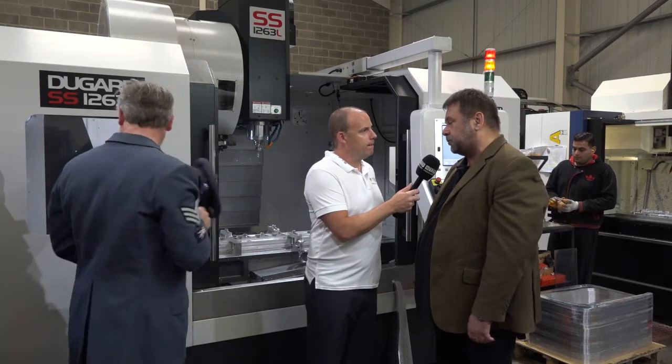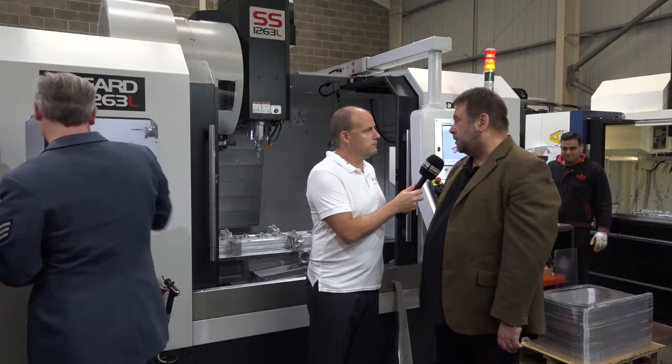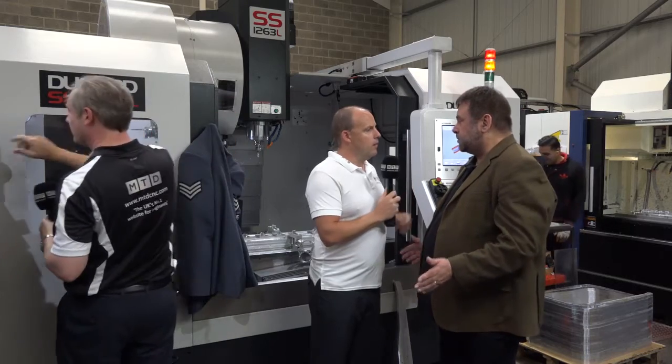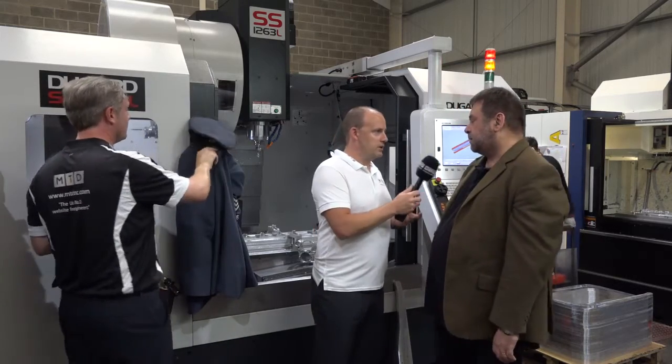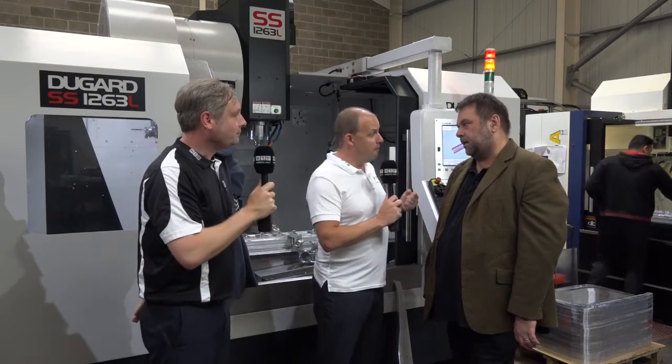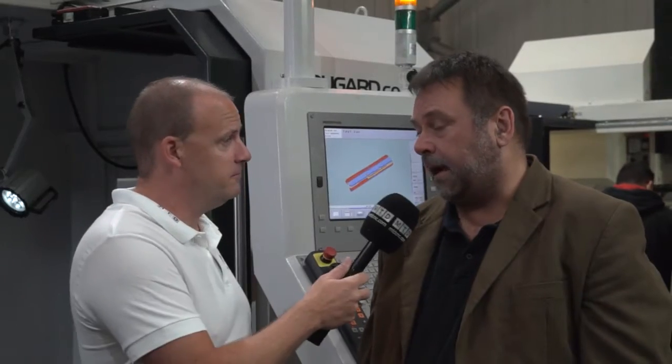Primarily we bought the machine because we've got some new business off the back of our AS9100 Revision C approval, and it's just capacity — we want the extra capacity. It's a 1200 bed machine with a small footprint. It's got the bigger envelope in a smaller footprint, so you get more parts, make more bits in a smaller area. It's a very similar size to the machine it replaced, which was an 850 Dugard, but obviously we can machine much bigger parts on it. You're a big Dugard fan, which is good to hear.